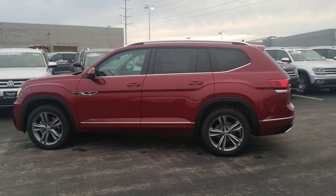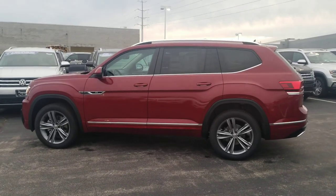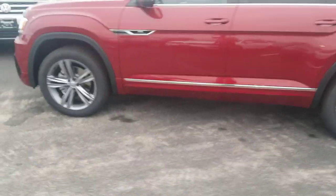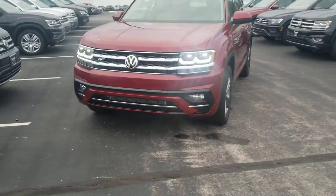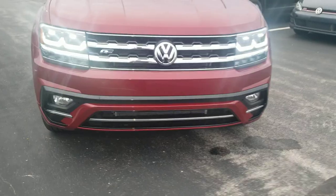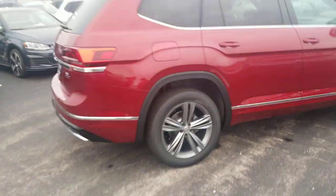This car features a push-button start, keyless entry on all four doors, R-Line badging on the side along with 20-inch R-Line Trenton wheels, body-colored paint panels below the chrome line, and piano black treatment along the fog light shrouds on the bottom with a little bit of extra chrome trim.